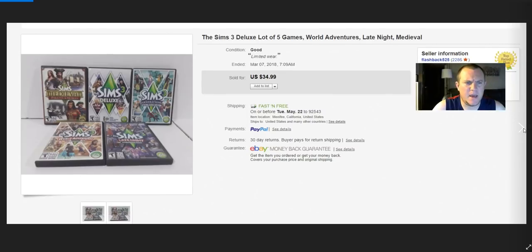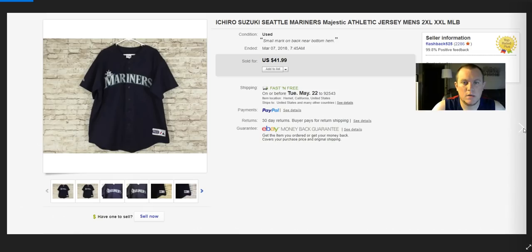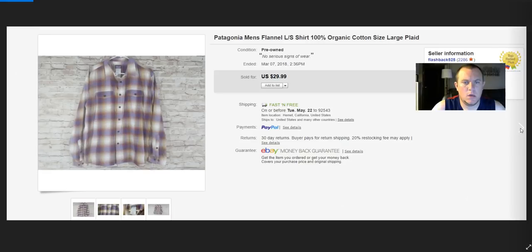Sims Deluxe — sold for $35, I think I had $10 invested in all of them. Ichiro Suzuki Mariners jersey — got this for $4 at the same Goodwill where I bought the Junior Seau jersey. This one sold for $35 on best offer, so that was super cool.